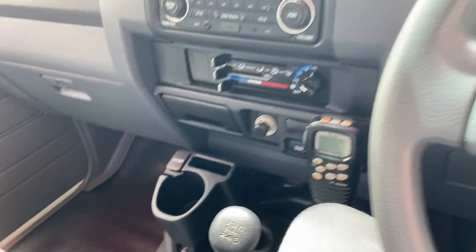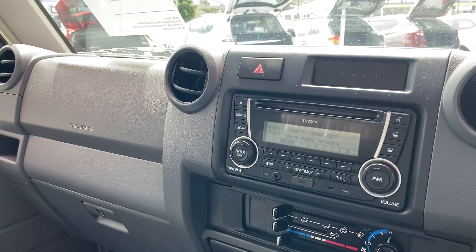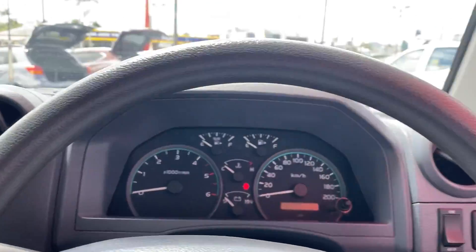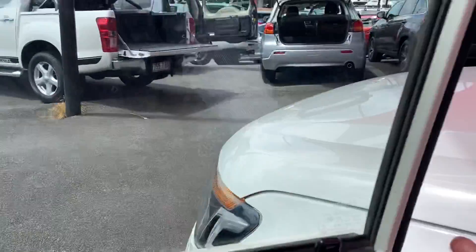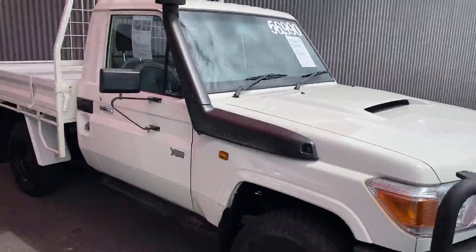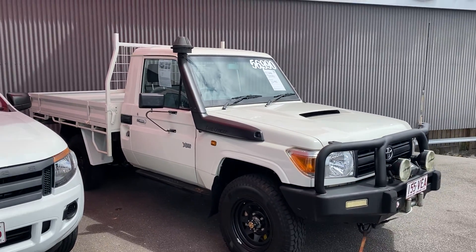Alright, I'm going to flick this through to you now — have a watch and let me know what you think. I'll put your vehicle in for an appraisal, and if the numbers work out, we'll look at doing a fantastic deal for you. Alright, thanks.